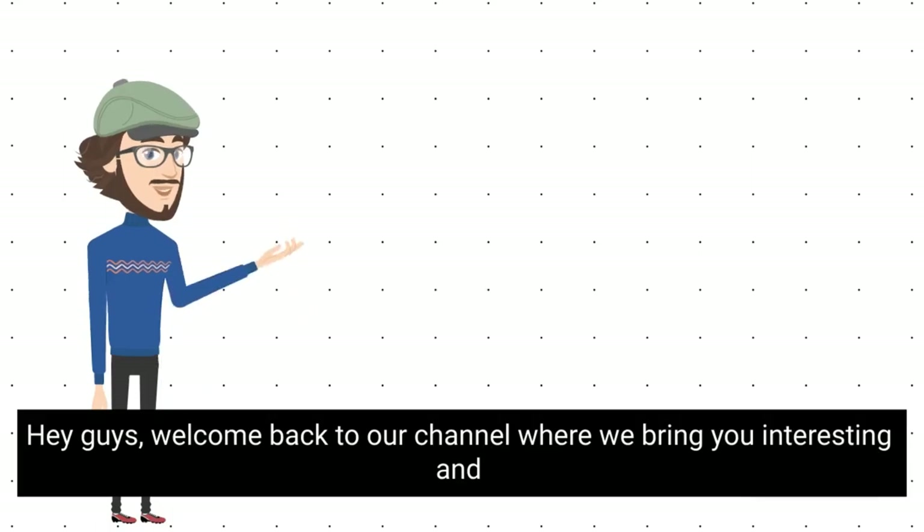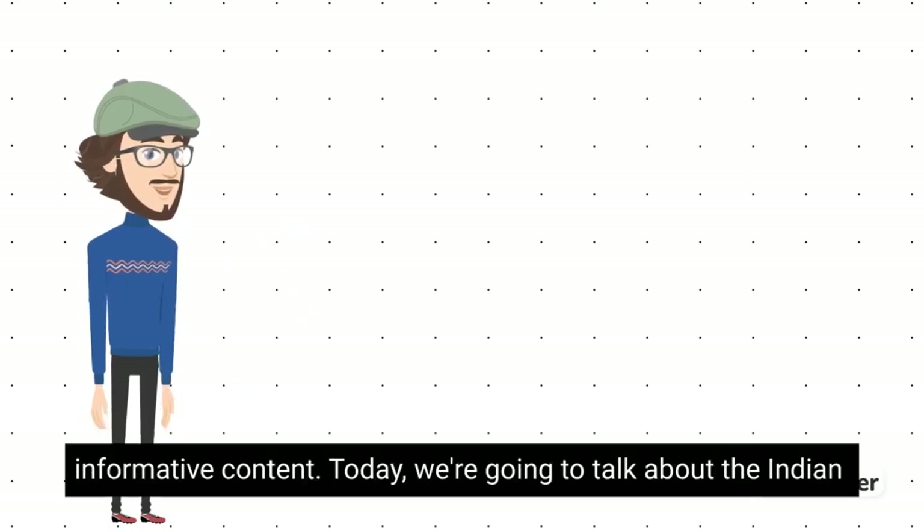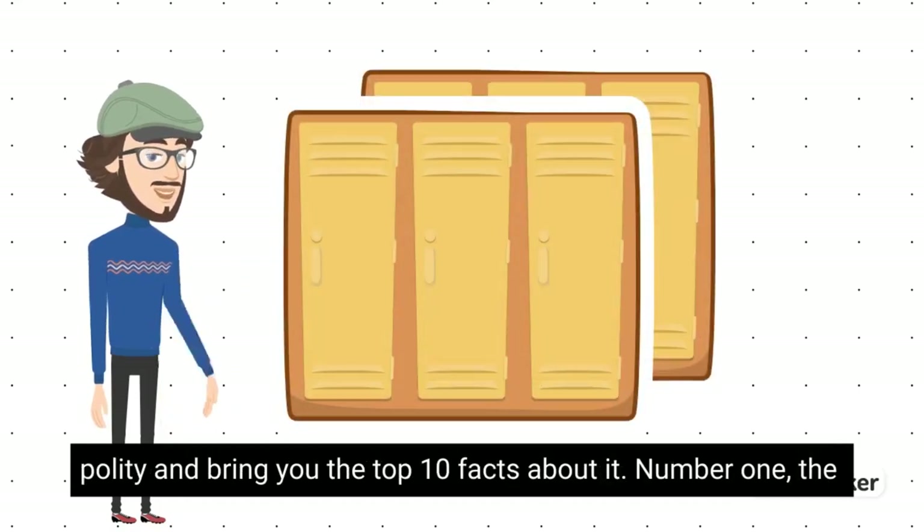Hey guys, welcome back to our channel where we bring you interesting and informative content. Today, we're going to talk about the Indian polity and bring you the top 10 facts about it.